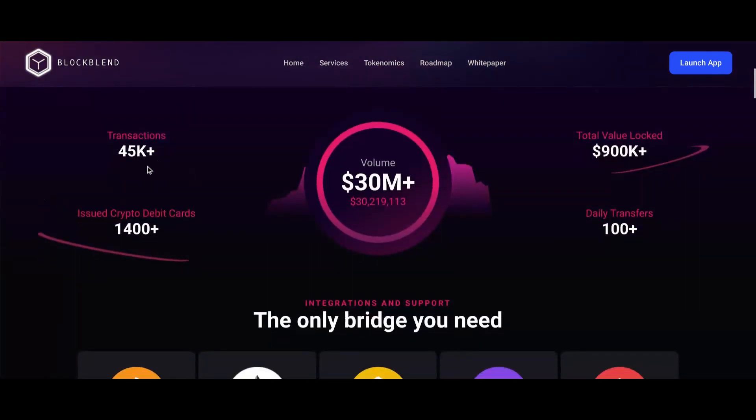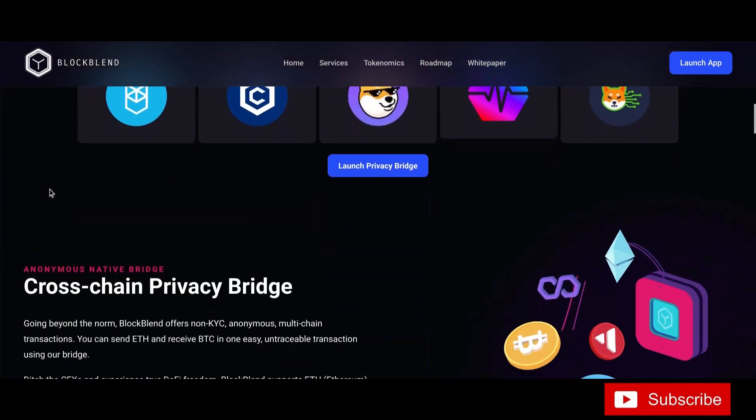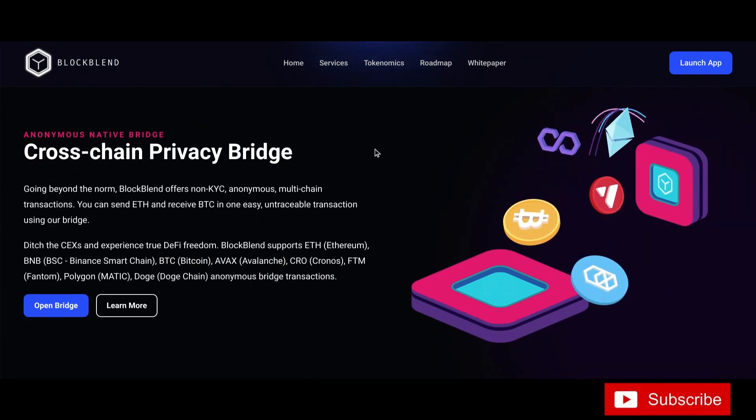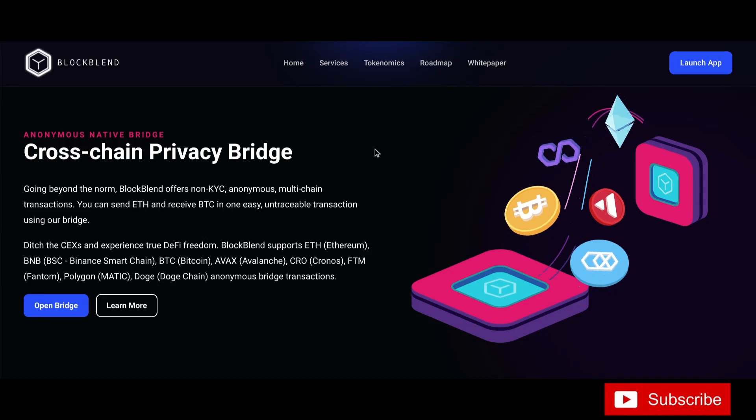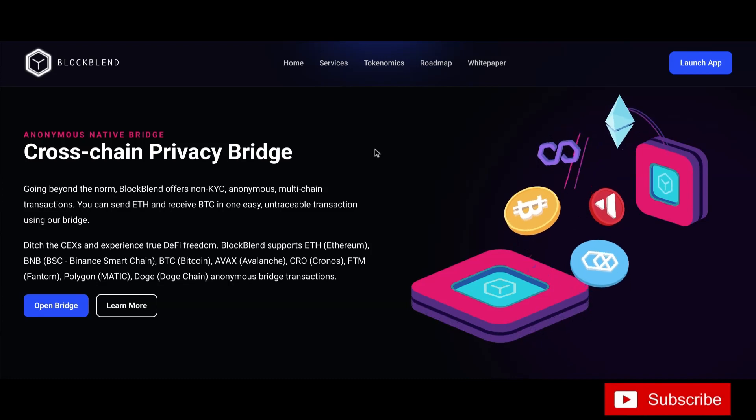So: 45,000 transactions, 30-plus million in volume, 900K total value locked, 100-plus daily transfers. They have an amazing anonymous bridge. You can bridge across chains — let me show you the bridge in just a second. Cross-chain privacy bridge going beyond the norm — BlockBend offers non-KYC, anonymous, multi-chain transactions. You can send ETH and receive Bitcoin in one easy, untraceable transaction using their bridge. Ditch the CEXs and experience true DeFi freedom. BlockBend supports ETH, BNB, BTC, AVAX, CRO, FTM, Polygon, DOGE — anonymous bridge transactions.